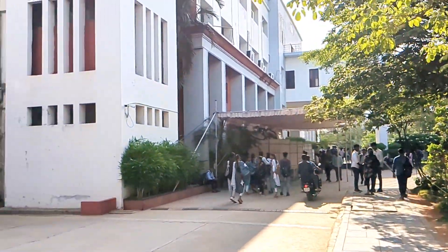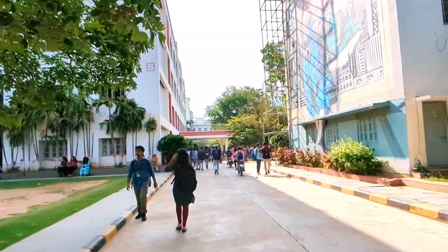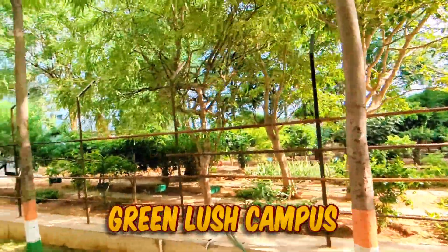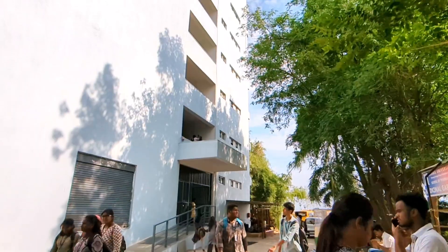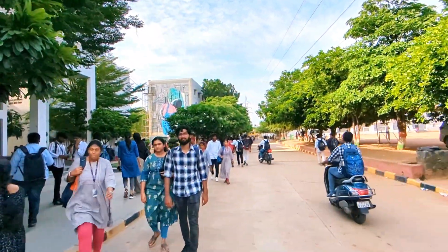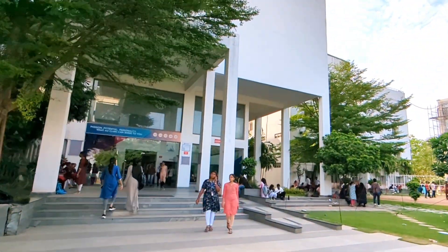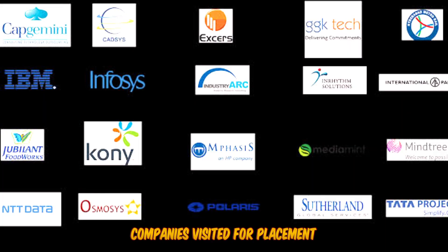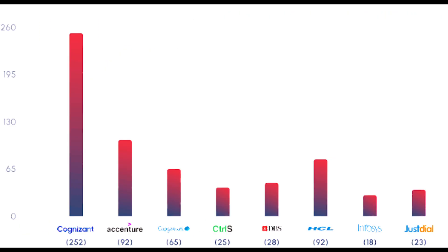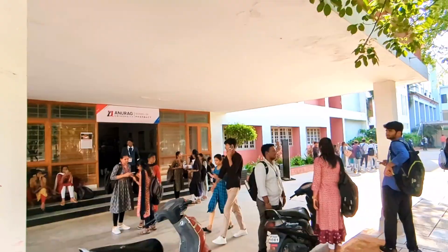Block by block you can find all engineering, MBA, pharmacy, as well as medical science in the same campus. This is the E-block — the Department of Electronics and Communication Engineering — and in the same block the MBA department is also there. You can see the Ilma Institute of Medical Science is in the same campus, and in the same campus the School of Pharmacy is also there. To get admission in B Pharma or M Pharma, you need to write the TSECET exam. Top companies have visited the college and hired students with top packages.